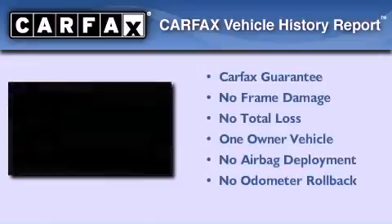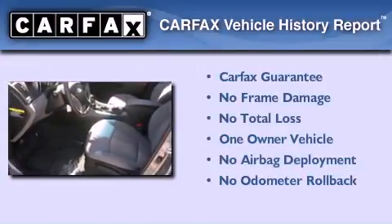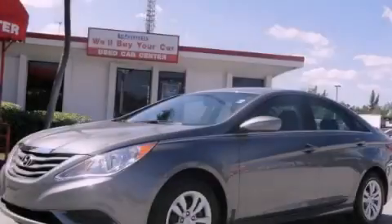This Hyundai has had only one owner, and it qualifies for the Carfax Buy Back Guarantee. Please call today to reserve this vehicle for a test drive.